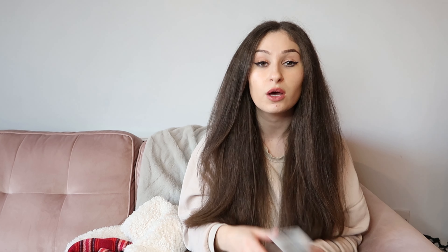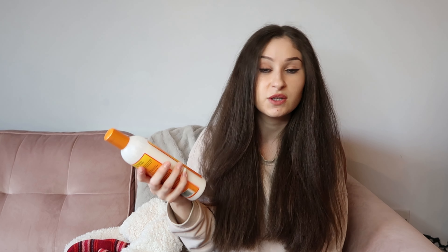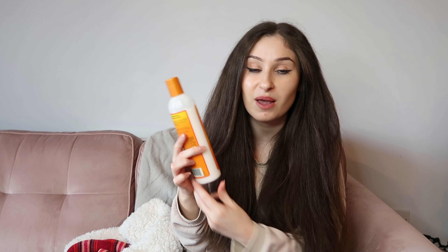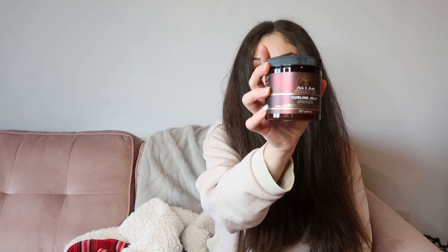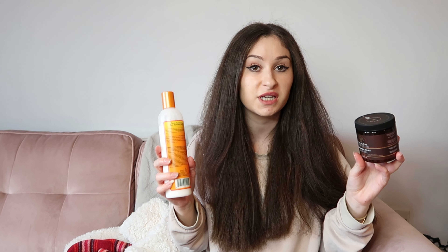I've also got the Cantu Shea Butter Moisturizing Curl Activator Cream — activates curls, delivers volume and shine. I don't know if it works yet because I only took 100ml to Spain from a 355ml bottle and was adding tiny amounts, so I don't think it did anything at that volume. I'll have to try it properly at home and update the rating. The same goes for the As I Am Curling Jelly — very unusual consistency, kind of liquidy like a jelly. I'll do an updated video to see if these really work.